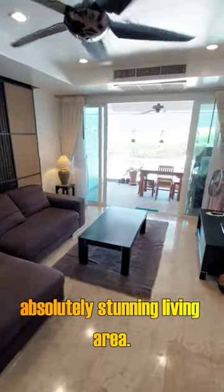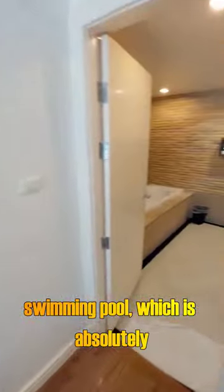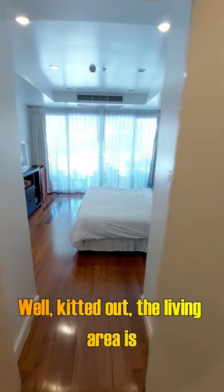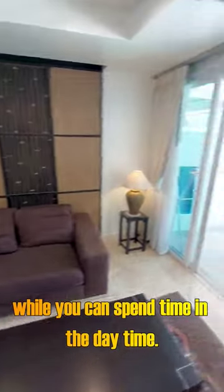It has an absolutely stunning living area, and you've also got access to a 100-meter swimming pool, which is absolutely incredible. As you can see, it's a very stylish unit, well kitted out. The living area is beautiful, and outside you've got an absolutely stunning balcony where you can spend time in the daytime.